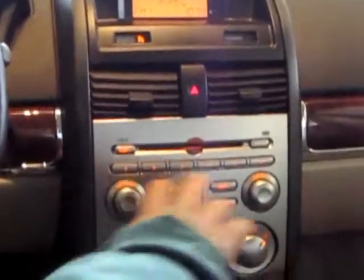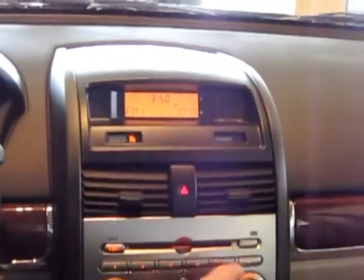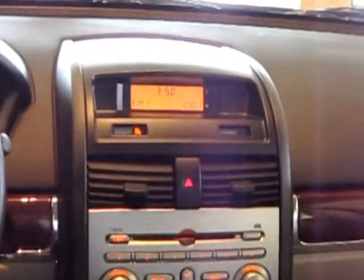It's also got this neat stereo setup where your stereo controls are down here below the vents where it's convenient for you to reach, but the display for the stereo — like when you're changing stations — is up here, so you don't have to look so far away from the road.